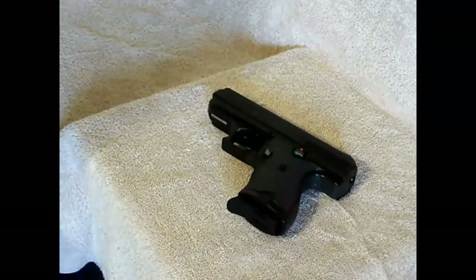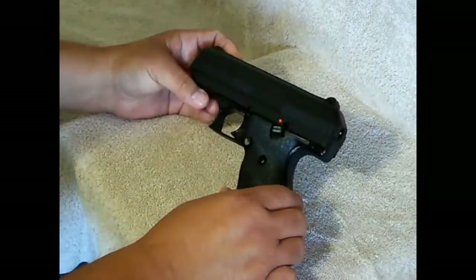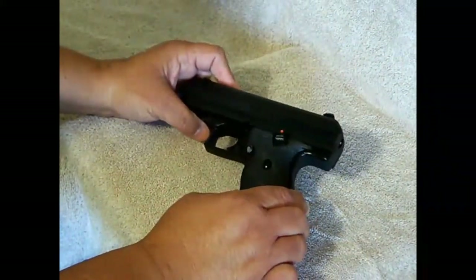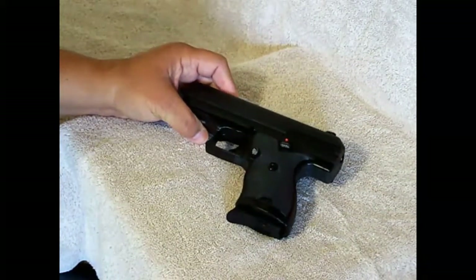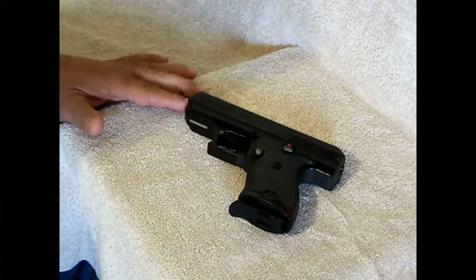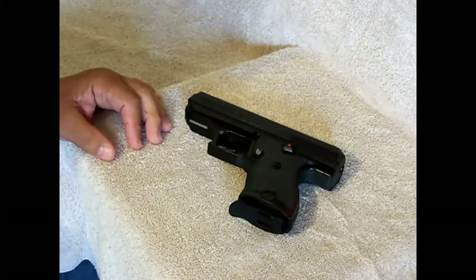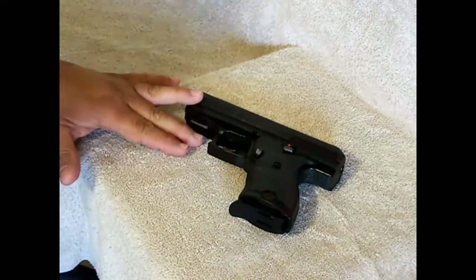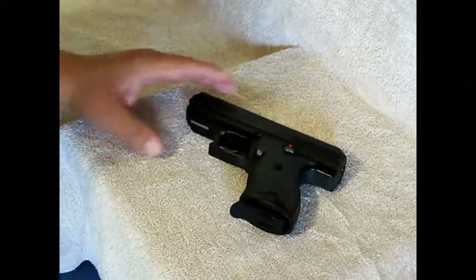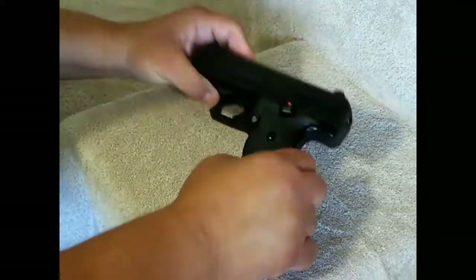Most people that do complain about it complain about the aesthetics — it's ugly, it's bulky, it's heavy. But they normally don't complain about how it shoots. I've researched this gun quite a bit on reviews, forums, and YouTube videos, and nobody normally complains about how it shoots because it is reliable and it's pretty accurate. Everybody depicts it based on how it looks, not how it performs.